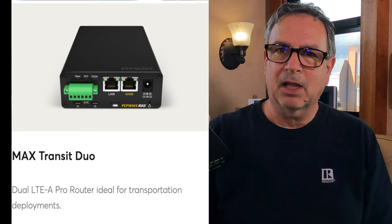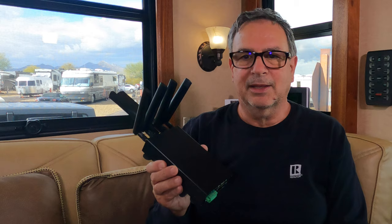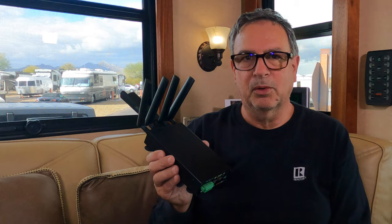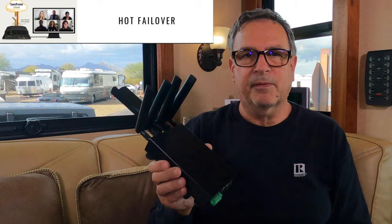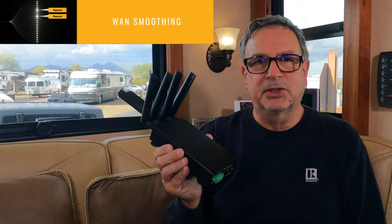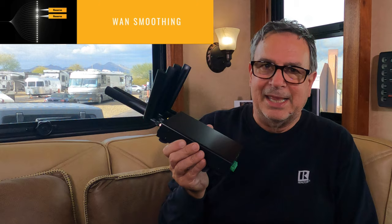This modem is also great for streaming video as a primary TV source. One of the key features is a service called SpeedFusion. It's an extra subscription but not that expensive, and it does three primary things. The first is hot failover: if one of your SIM cards has a problem, it switches over to the other SIM card and you won't have any disruption of service.